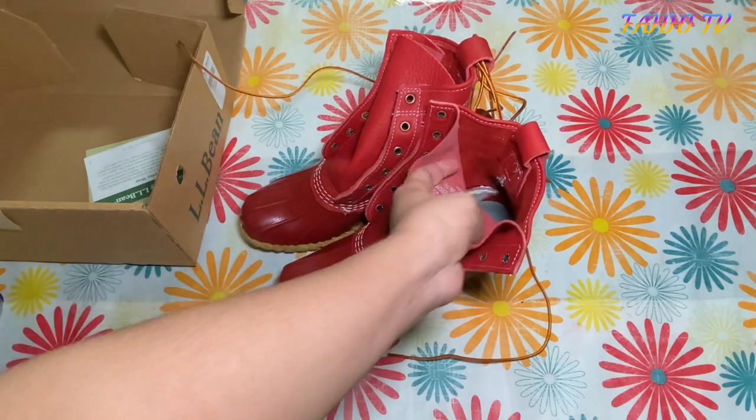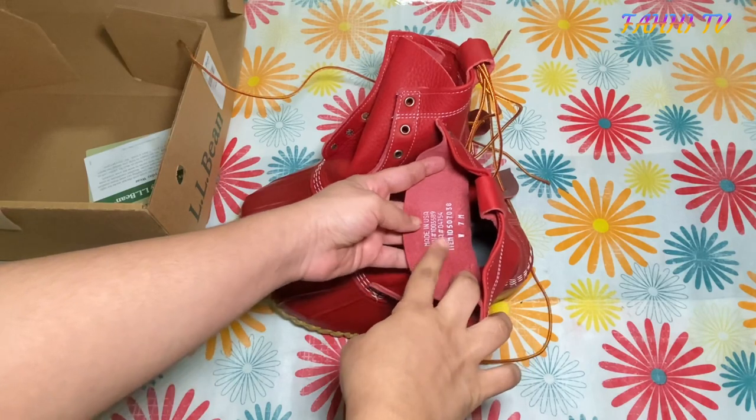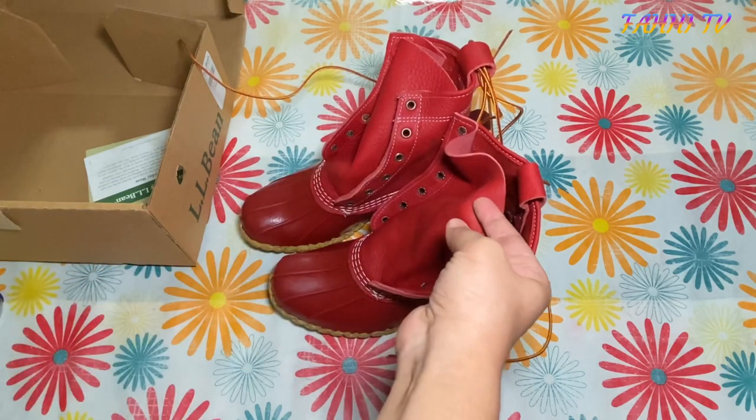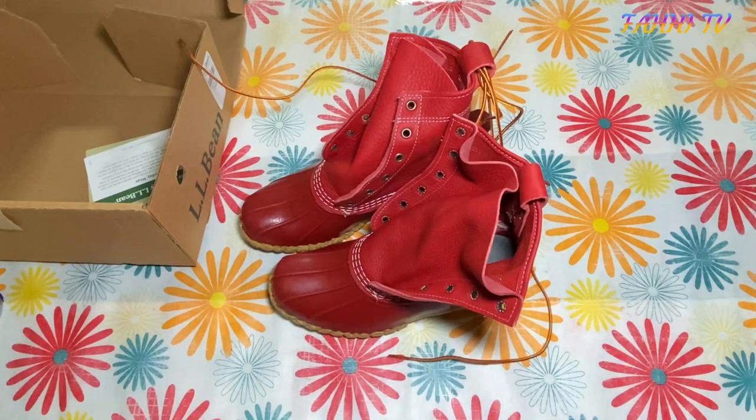These are size 7 — I usually wear size 8, but I sized down. It's mentioned on the website that you should go one size down because of how their shoe sizing runs. So if you're a USA size 9, go for USA size 8. I'm mostly an 8 so I went for size 7.